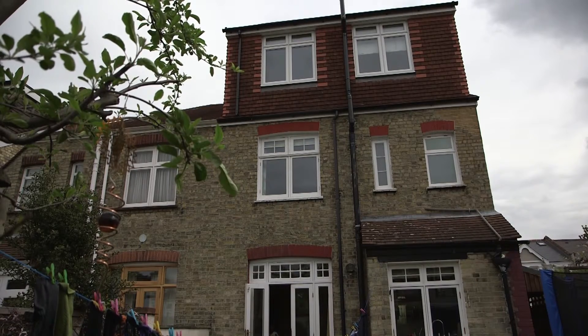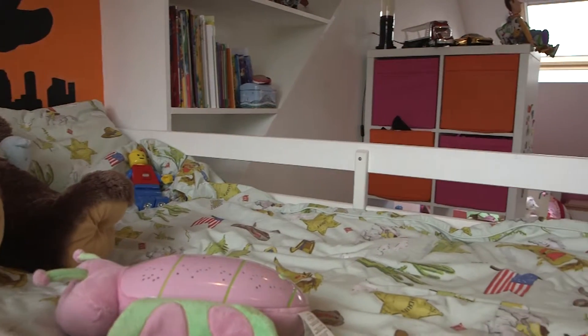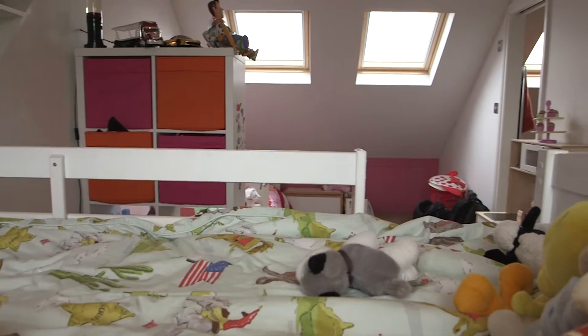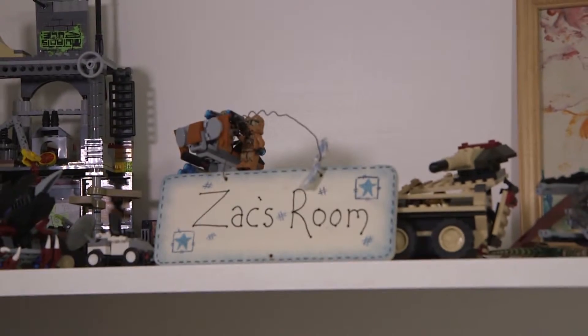This extra space has just created so much for our family. My kids just absolutely love their new room. When I was looking for a contractor for the loft, there are a lot of companies out there. I was really lucky to have Ash Island Lofts recommended to me by a friend.